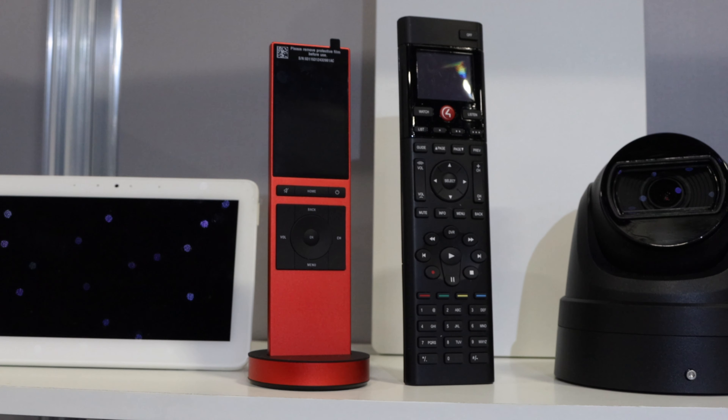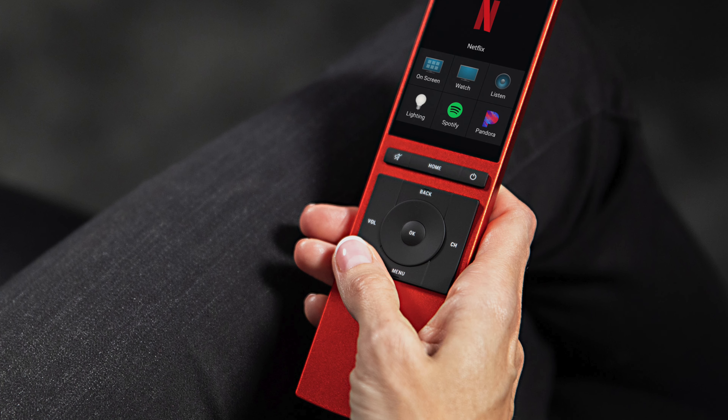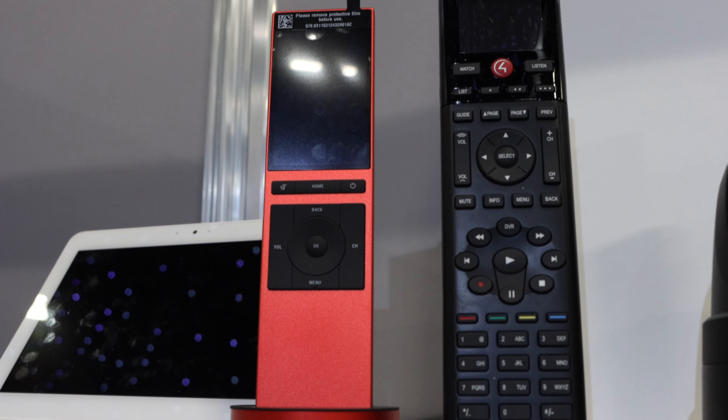Last year Control 4 launched a limited edition Neo remote control in red. It's still available and currently limited to a set number of units. If you want to have a limited edition remote, contact us and we'll be happy to assist in helping you purchase one.